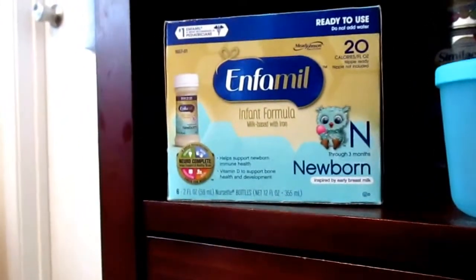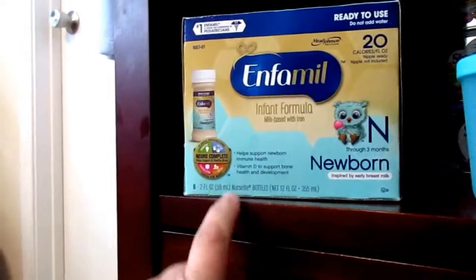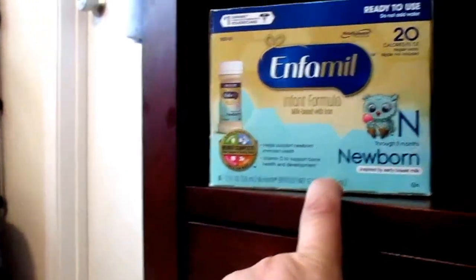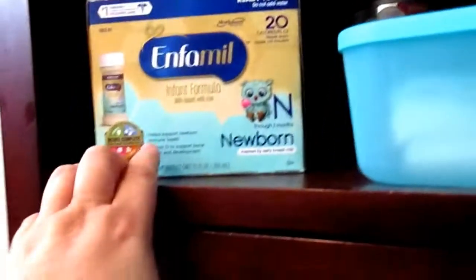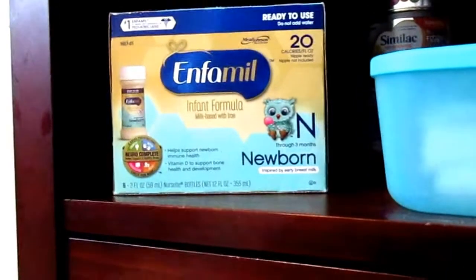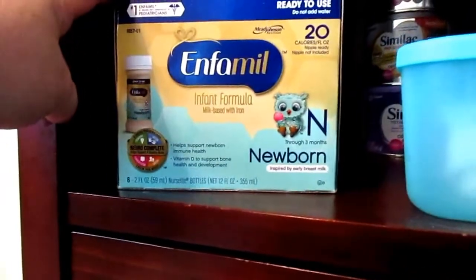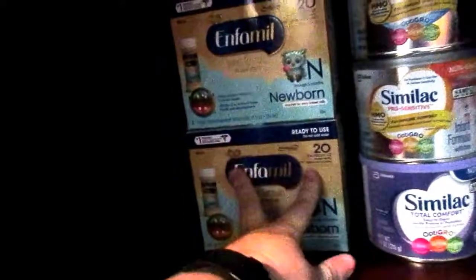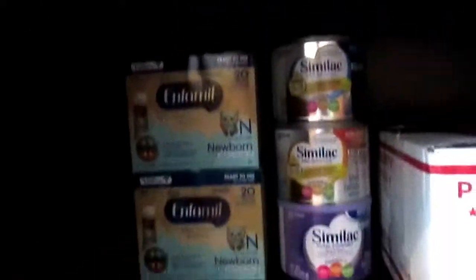There are six of them in here. It comes with six two-ounce Nursette bottles. The Infamil ones, in their ready-made boxes, do not include nipples like Similac does — Similac includes one nipple for every box you purchase, but Infamil doesn't. I purchased five of them, and they were 20% off.